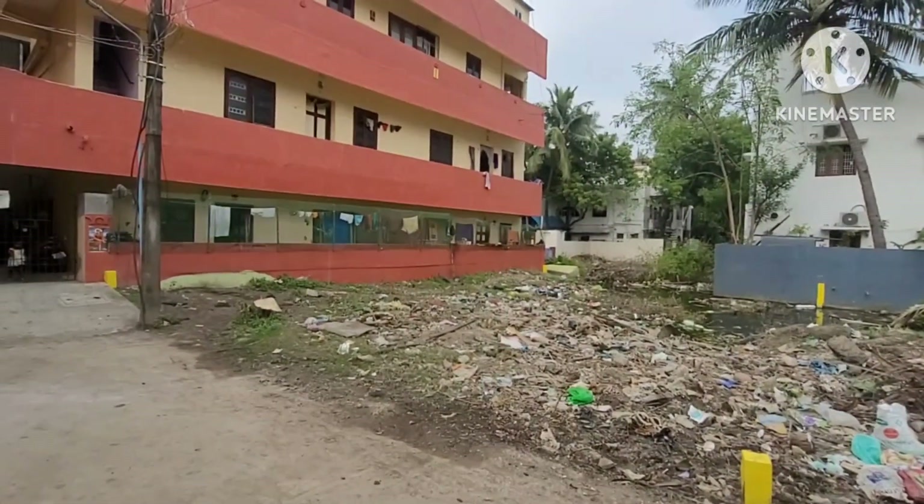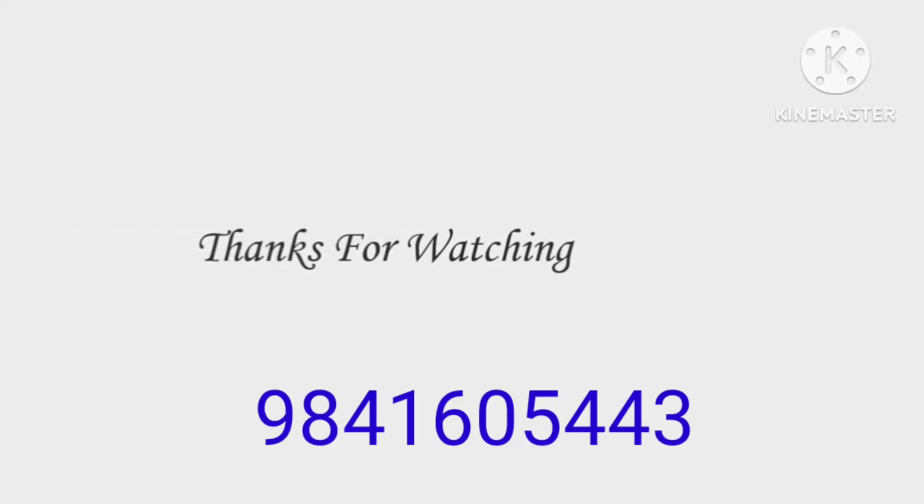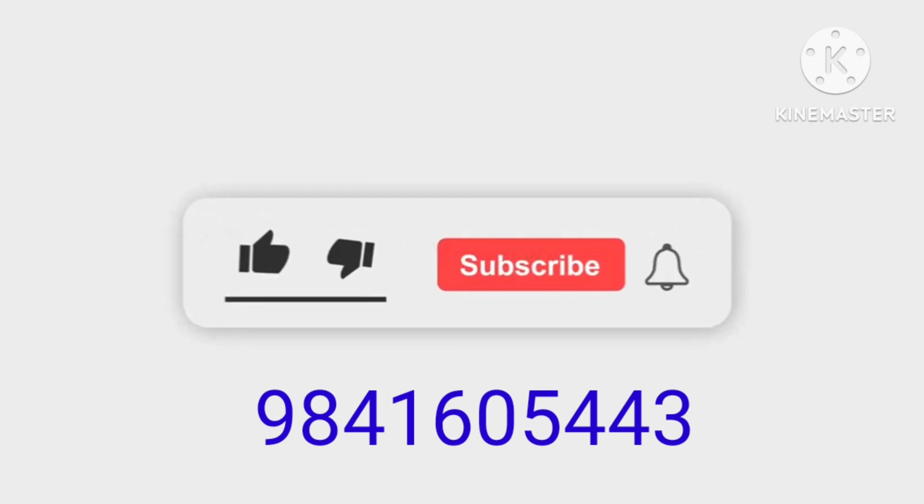If you are watching our channel, please subscribe. If you are interested and working on the budget, call us. Thank you very much.